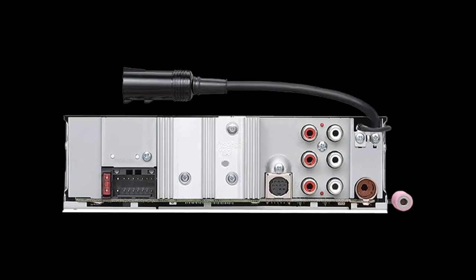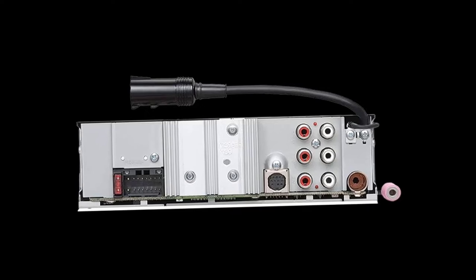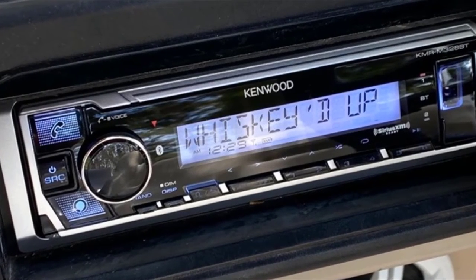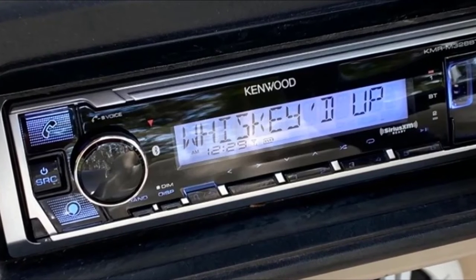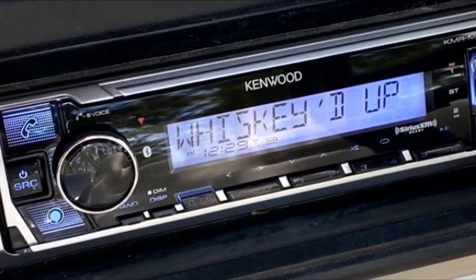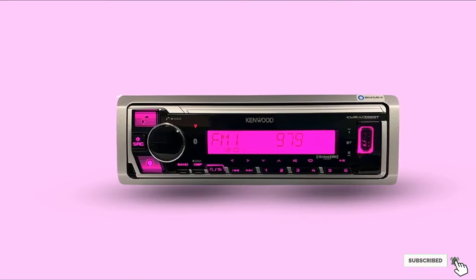You can switch from one device to another at the touch of a button. It also has a USB charge feature that allows you to refuel your phone's battery using the USB port. One of the features that makes it marine-ready is the conformal coating that enhances the circuit board's moisture resistance and prevents corrosion. This digital media receiver is also compatible with a variety of audiophile formats, including MP3, AAC, and WMA.